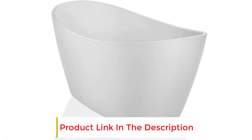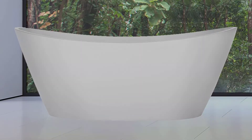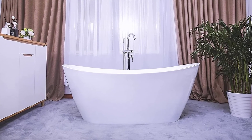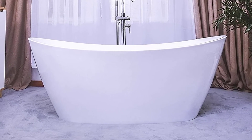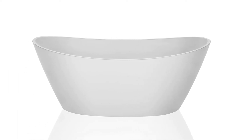The Empava EMPV FT1518 has a water capacity of up to 58 gallons, which can fit a grown adult easily. The bottom of the tub is fitted with adjustable metal feet so you can always feel stable on any surface. With a depth of 15 inches, you can definitely enjoy this freestanding tub. The setup is also ridiculously easy, with adjustable metal feet for stability and a pop-up drain pre-installed.